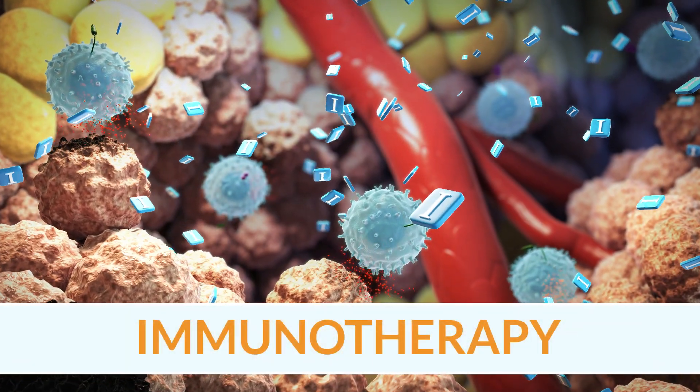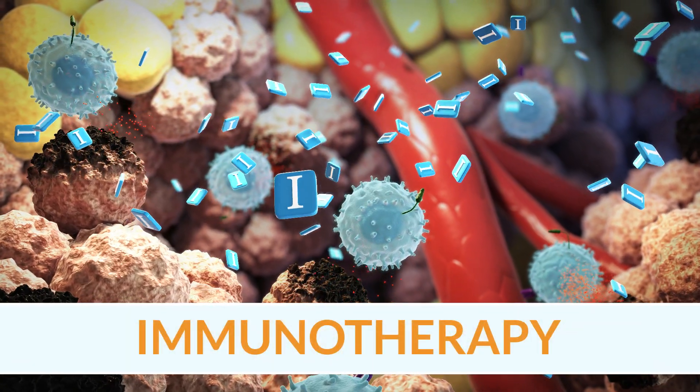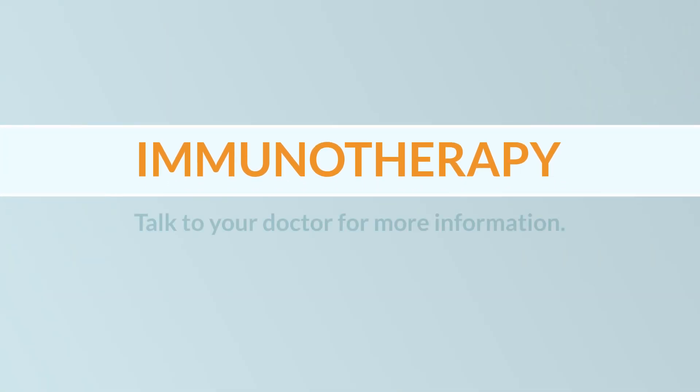Immunotherapy is available to some patients with certain cancer types, and is currently being studied in others. Talk to your doctor for more information.